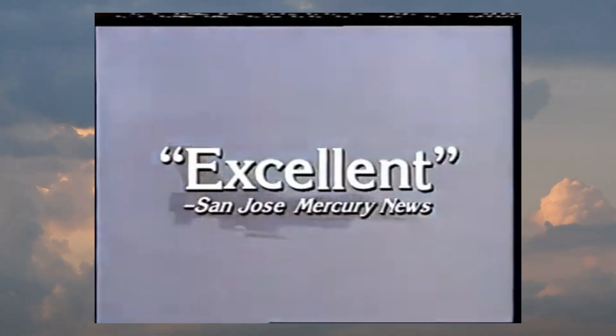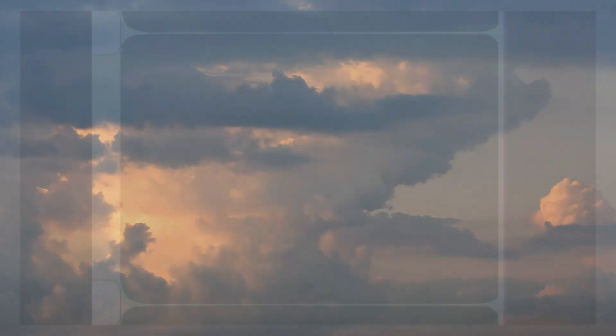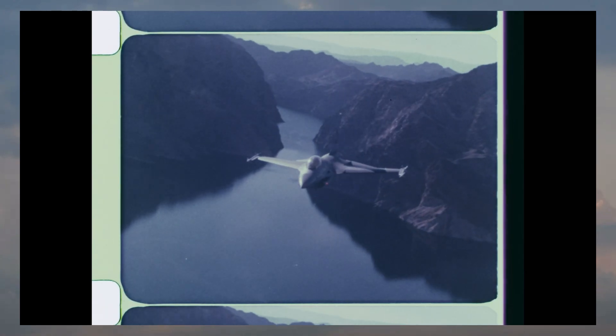With a service record spanning over 50 years, the F-16 has used its high maneuverability, speed, and durability to become one of the most decorated aircraft of our time. In this video, we'll take a comprehensive look at the F-16's story, from development to production and implementation, and hopefully achieve a deeper understanding of what has made the F-16 such a dominant force in the sky.